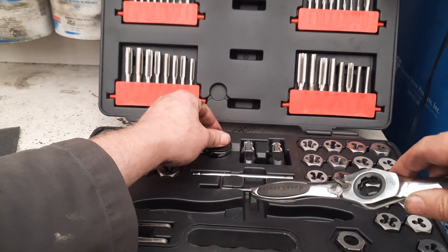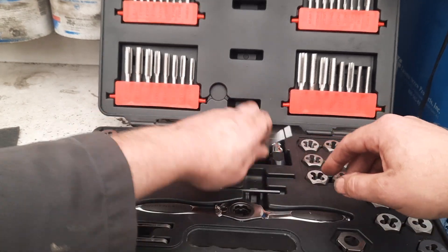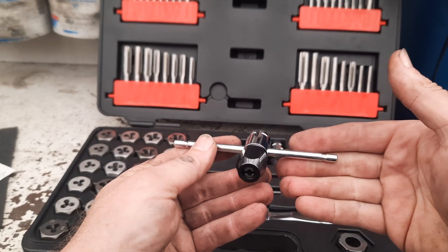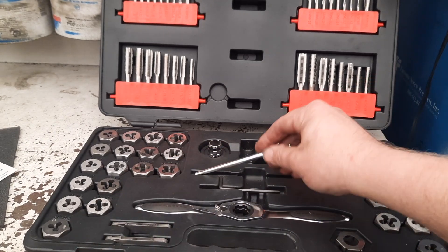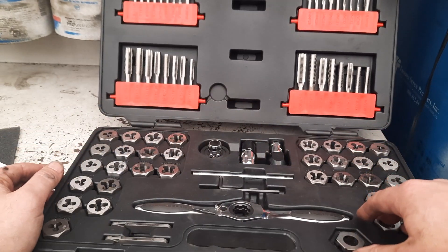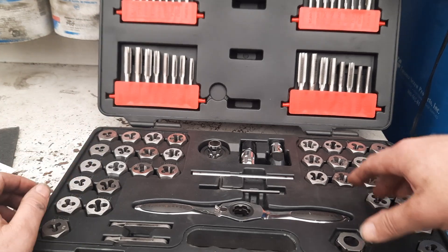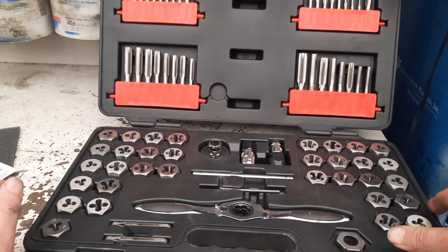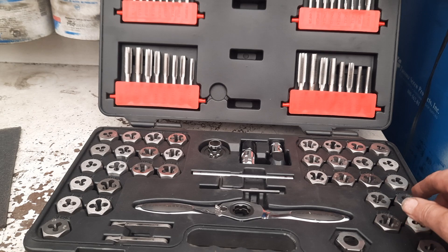It doesn't work on this one, but it also has a T-handle style adapter so you can put it in these. If you need something a little more compact — it's still kind of long, but it's a nice option. It is a metric and standard kit, up to 12 millimeter by 1.75 and half-inch national fine. Of course it goes all the way down to quarter inch and below. So it was a pretty good pickup — I ended up getting it for $70 out the door including tax.